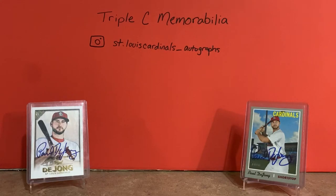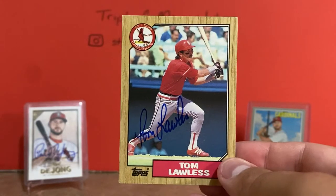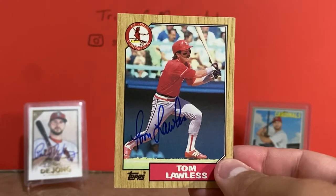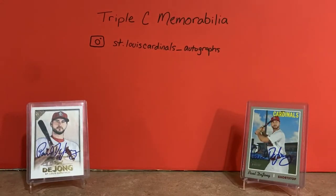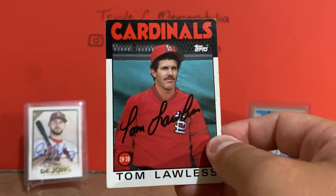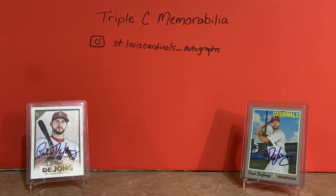The rest is gonna be baseball related. I picked up this 1987 Topps card of Tom Lawless, signed in blue. He's a really good TTM signer, but by the time I'd buy a card, pay for shipping, and send it off to get signed, it was just cheaper to buy from this seller. I also bought a 1986 Topps card of Tom Lawless - one of my favorite sets to collect. I absolutely love the look of the '86 Topps.